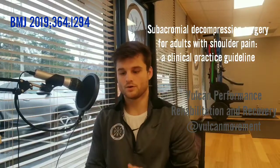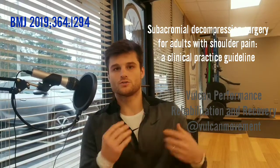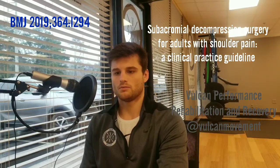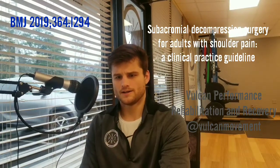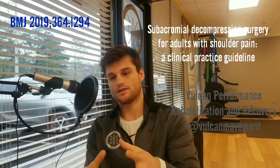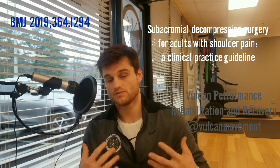They're trying to determine: when someone has shoulder pain, should we send them to surgery, or should they undergo some type of conservative therapy, like physical therapy? They're comparing the two. They looked at seven very comprehensive trials covering over 1,000 patients and compared their results.